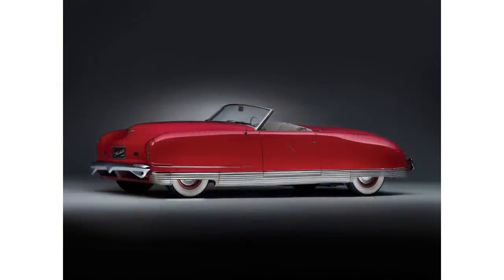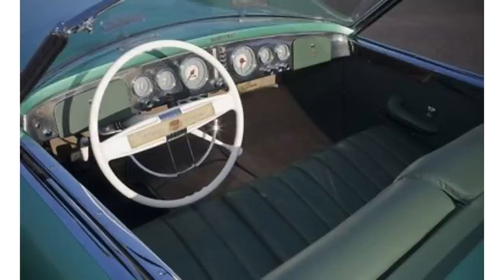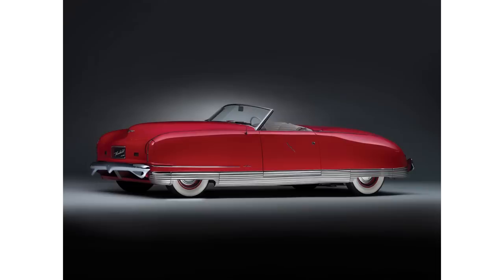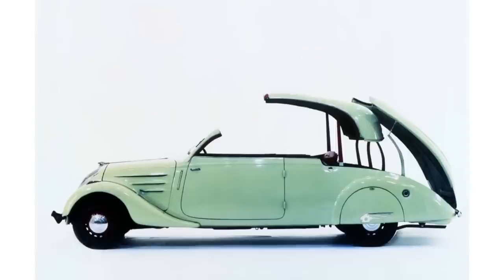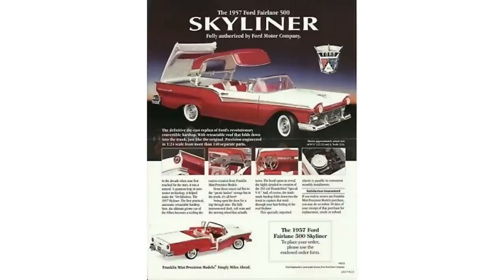Chrysler, in 1940, unveiled their concept car called the Thunderbolt — they ended up making four copies. It had one bench seat and no grille. But even that car wasn't the first to be mass-produced with a steel roof that went into the trunk. That goes to the 1938 Peugeot 402 Eclipse. The total run for the whole 402 line was 75,000 units, making the Eclipse super rare. There was also reportedly a patent on a Hudson design back in 1926, though no pictures could be found.